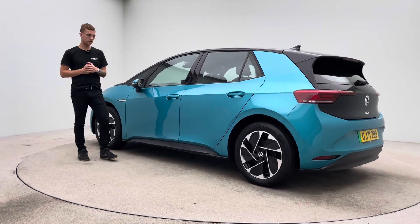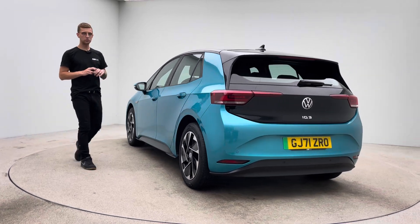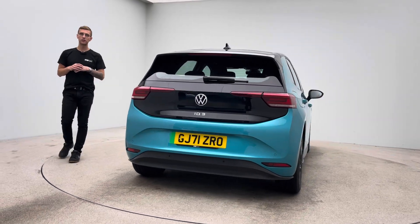You are to expect the car without any dents, any scratches, any scuffs to the bodywork, the alloy wheels with no blistering, no corrosion, no curb damage, and the inside of the car without any rips, any tears, any burns.